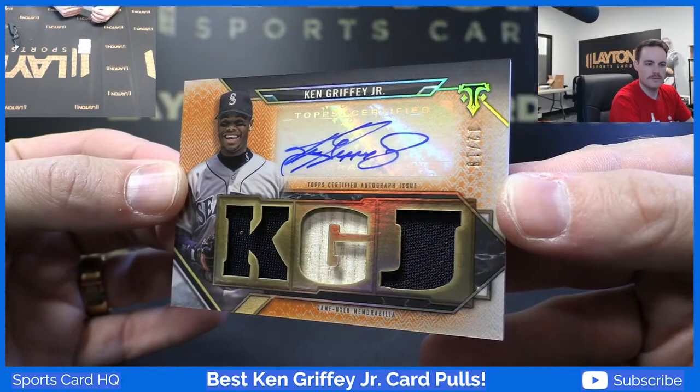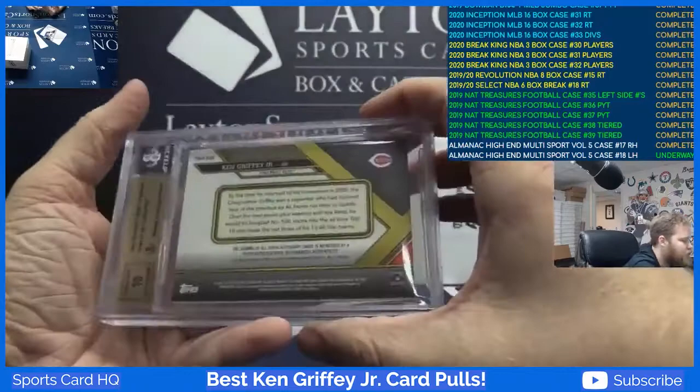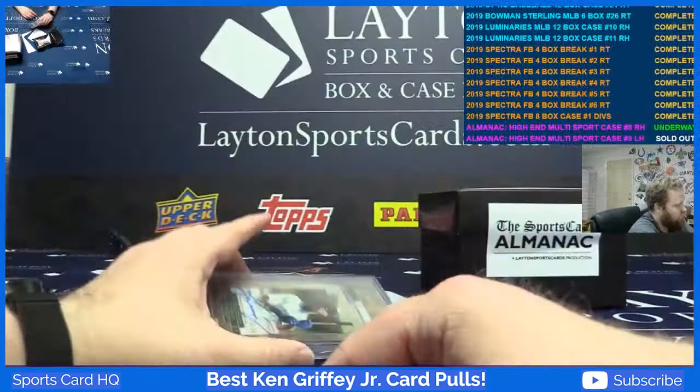Next one: 2016 Triple Threads patch auto one of one Ken Griffey Jr. Graded 9.5 — corners got a nine, nine, nine. Very nice Griffey Jr.